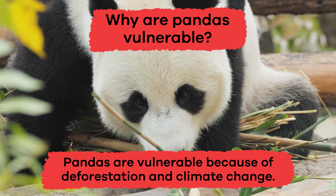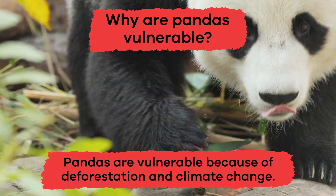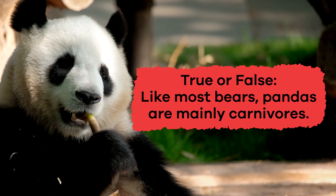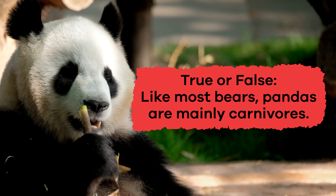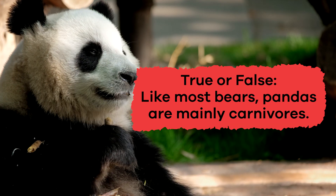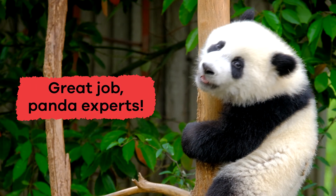Pandas are vulnerable because of deforestation and climate change. True or false? Like most bears, pandas are mainly carnivores. False. Great job, panda experts!